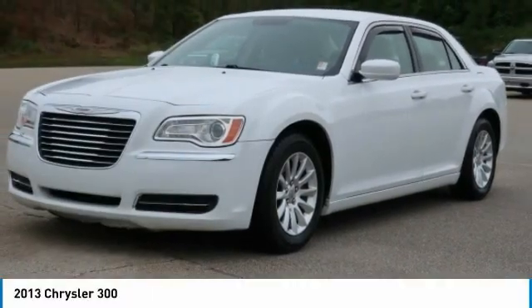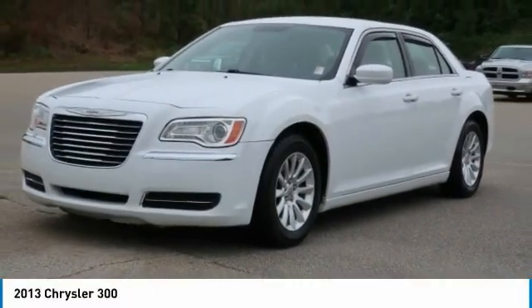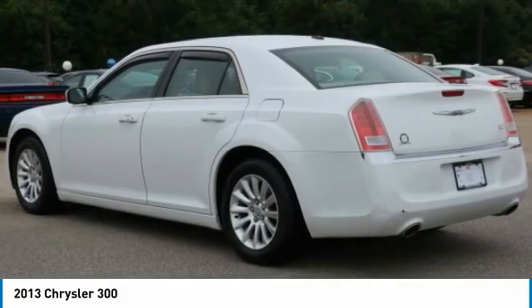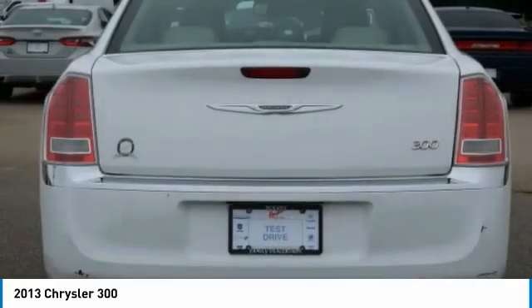The 2013 300. The Chrysler 300 combines sport and luxury in one unique and powerful package. If you're looking for elegance and performance, the 300 delivers.